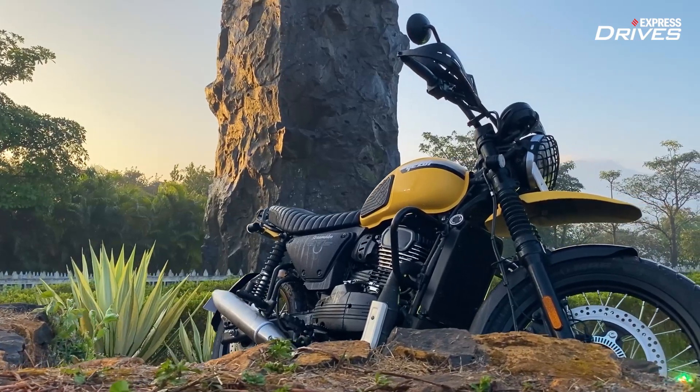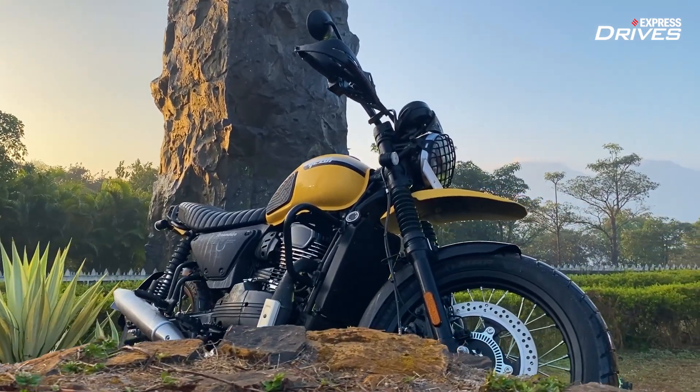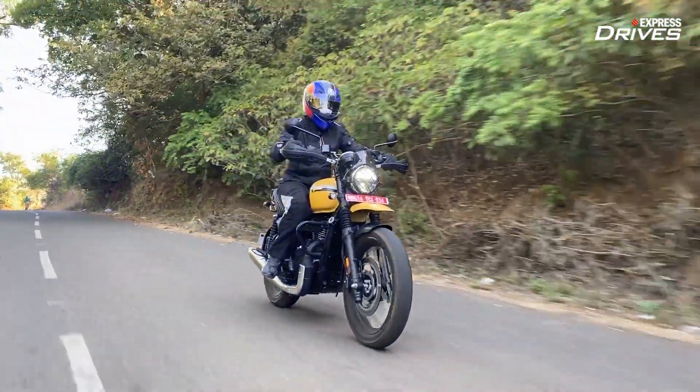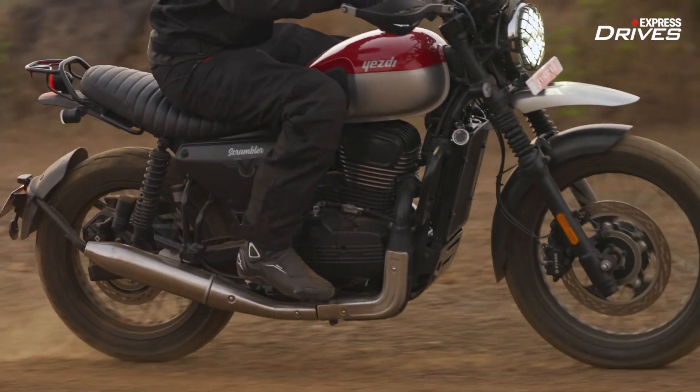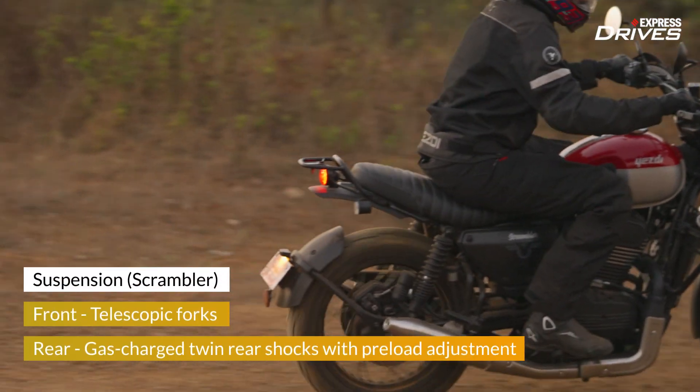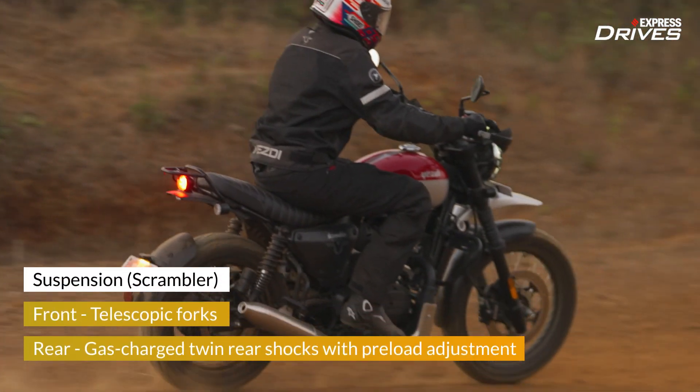The Scrambler, on the other hand, is quite the best of both worlds. It feels sprightly on tarmac and is capable of mild off-roading, or if sliding on dirt is your style. Plus, it offers a better ground clearance of 200mm and greater suspension travel as well.